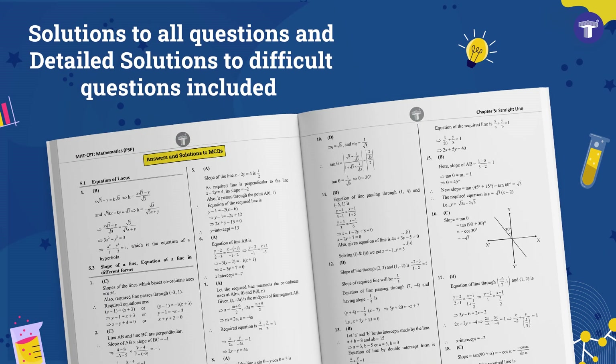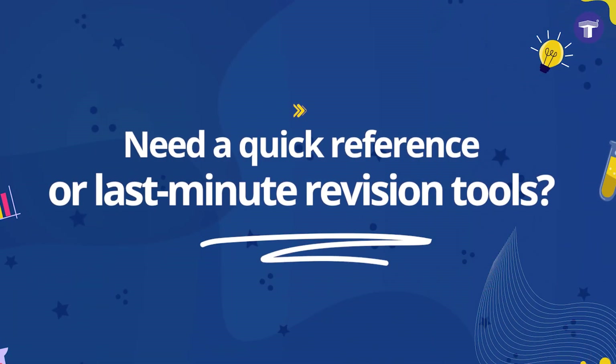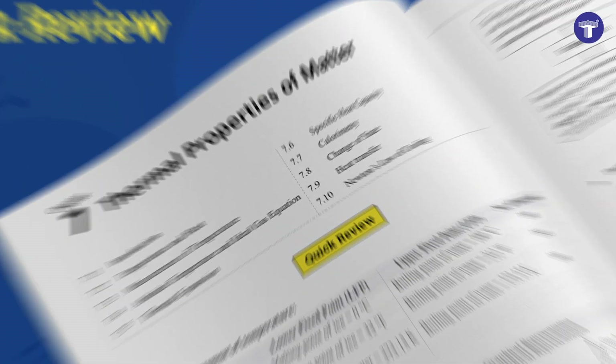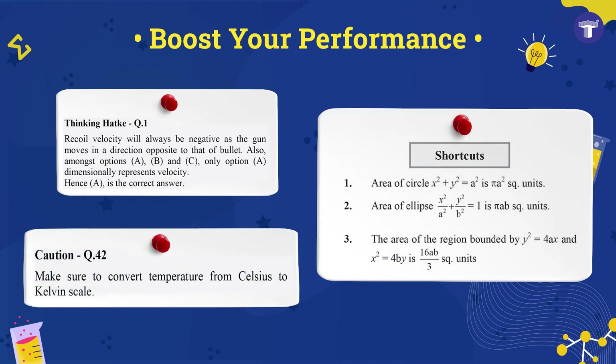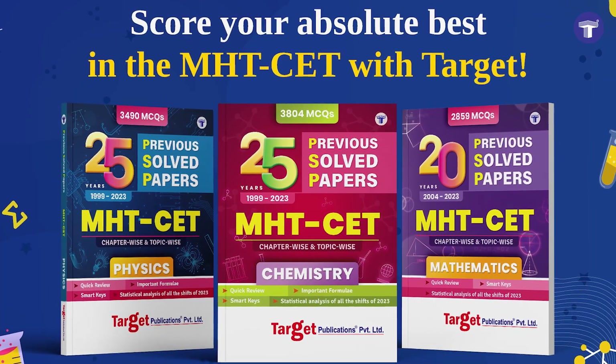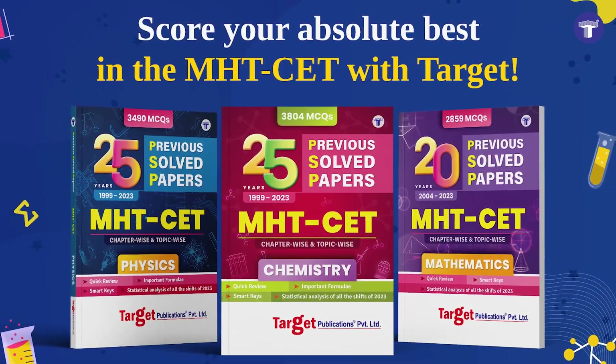Solutions to all questions and detailed solutions to difficult questions are included. Need a quick reference or last-minute revision tools? Get it all with quick review. Boost your performance with time-saving smart keys and the MHT-CET 2023 trend analysis. Score your absolute best in the MHT-CET with Target.